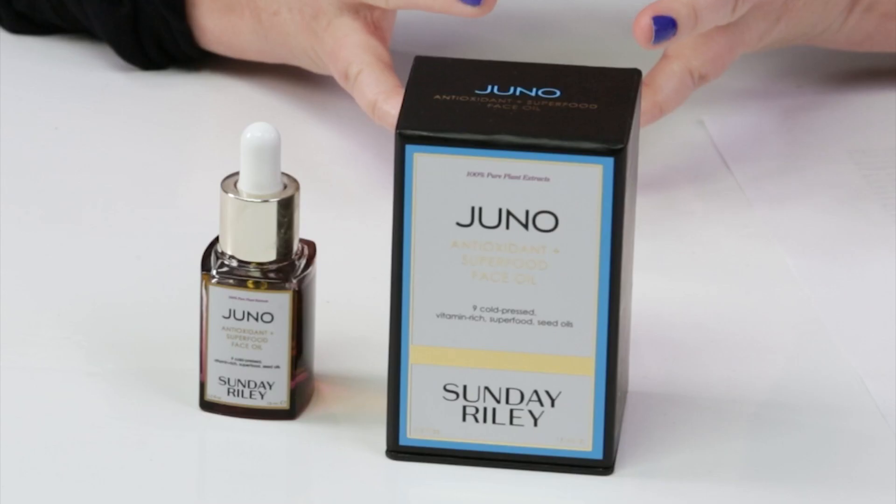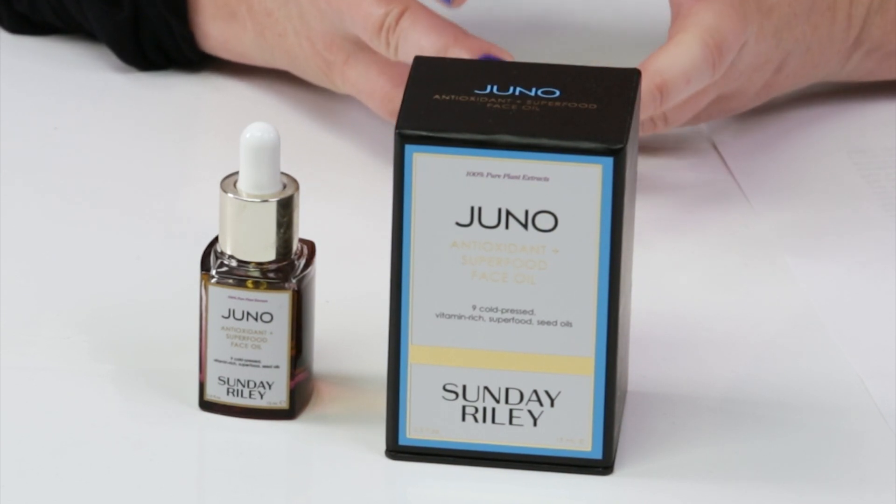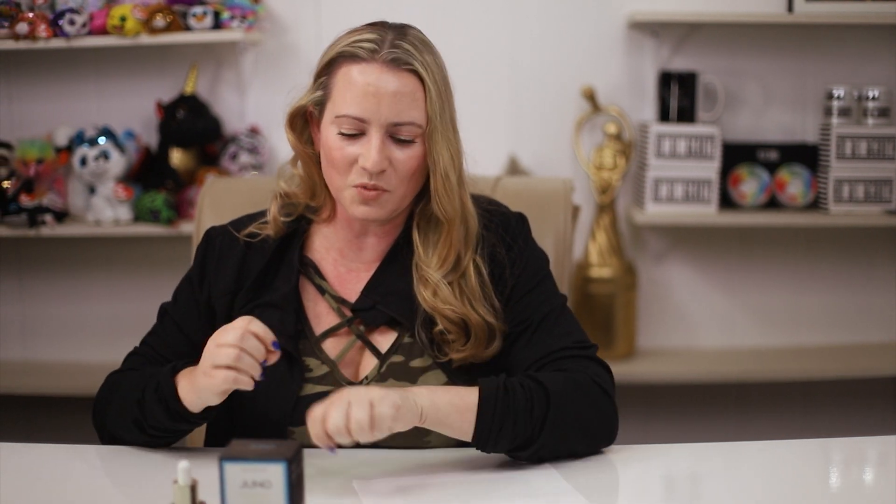In terms of price, it's expensive. 0.5 ounces is $36, or you can get the 1.18-ounce size for $72 — not super affordable. However, a little goes such a long way. I think this entire bottle would probably last me all of winter. I say two to three drops, but I probably actually use like one drop. It's so emollient and spreads so easily. Personally, I didn't find it to be ridiculously expensive since one little bottle lasts a long time.